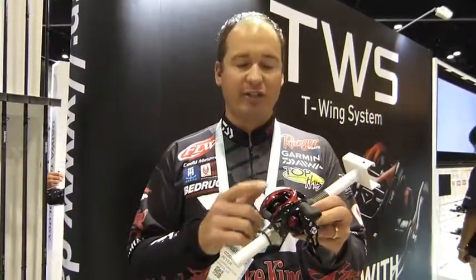Hey everybody, Cody Meyer here at the 2016 iCast show in the Daiwa booth. I want to share with you guys today one of the reels I've been fishing all year — this is the new Daiwa Tatula CT Type R.